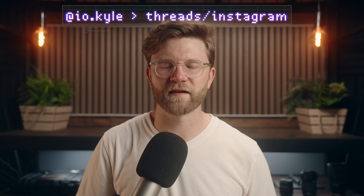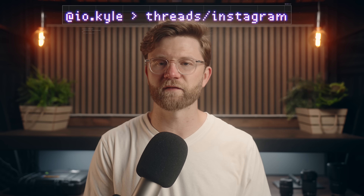Hey everyone, Kyle Erickson here. Apple announced a boatload of stuff this year at WWDC, so much so that I took like 16 pages of notes. So for the sake of efficiency, let's just dive right into what's important here.